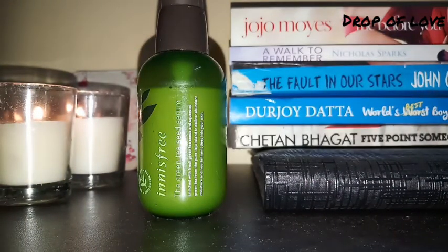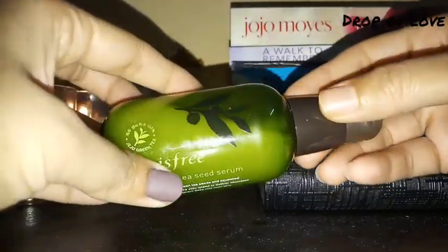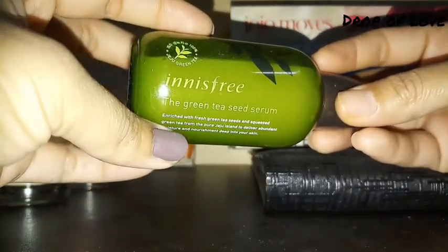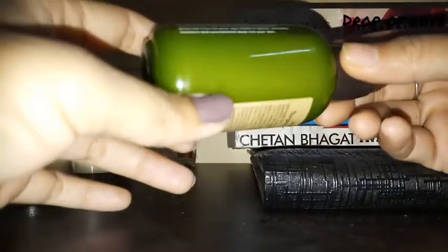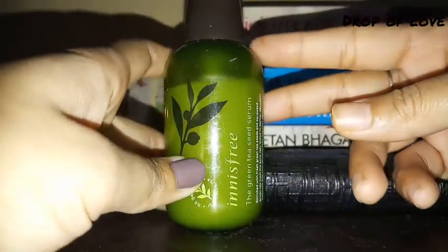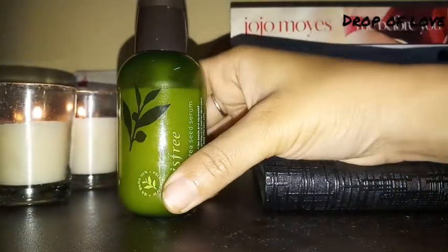Let me tell you about my skin type. My skin is oily, I have many open pores, and my skin is sensitive. I have a lot of acne and my skin is very acne-prone.